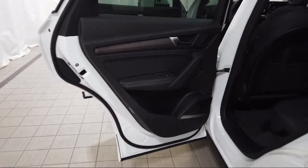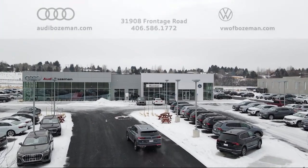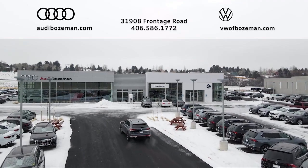No time wasted on negotiating, no back and forth, just quality time getting to know our customers and helping them meet their needs at the best possible price. We are community-born, community-driven, so come visit Audi Bozeman today.